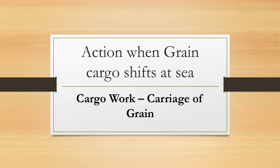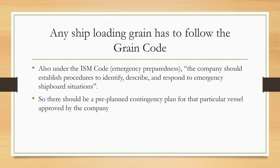What action should you be taking when the cargo of grain shifts at sea? I'll cover this topic in a few videos where I'll be talking about the grain code and the stability criteria. Today's focus is only on the shifting of grain cargo if it happens at sea, and what actions you should be taking. Any ship that loads grain has to follow a grain code.